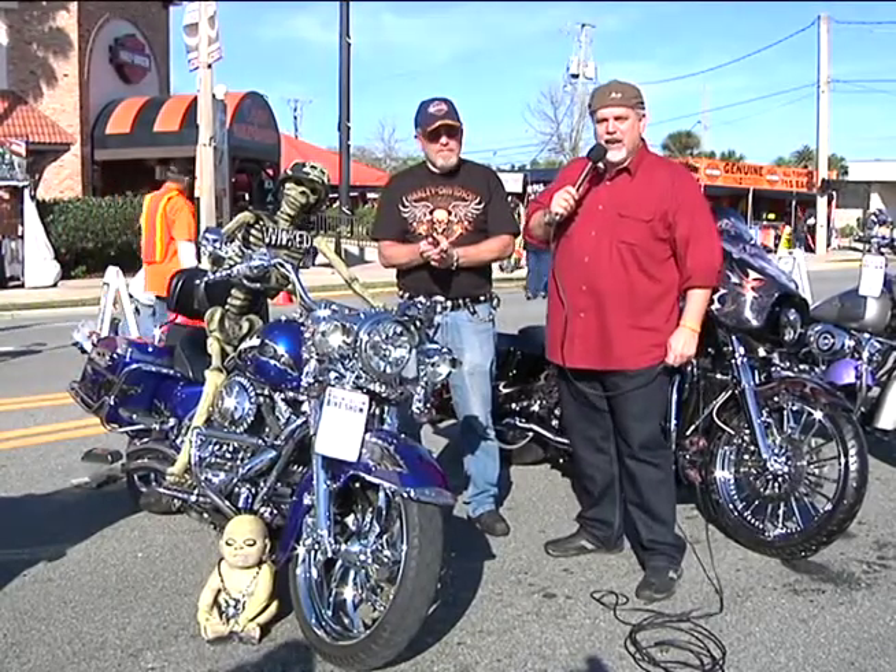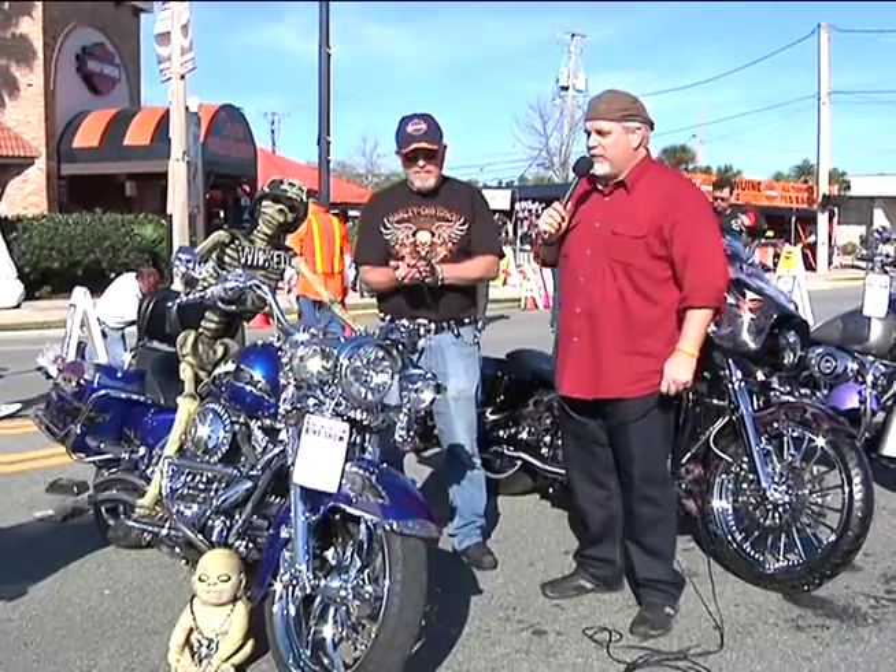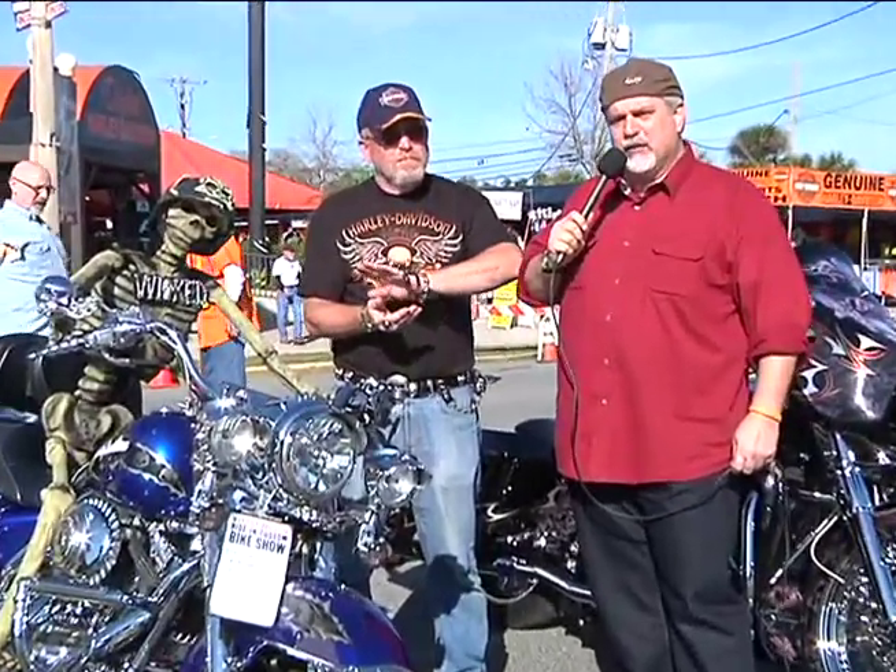Hi, this is Jeff Najer. We're here in Daytona Beach at the Harley Davidson Riding Show. And I've got a gentleman standing next to me that's into some interesting stuff. Give us your name and where you're from. Jeff Ullman from Beaverdam, Wisconsin.